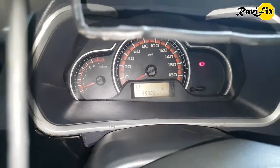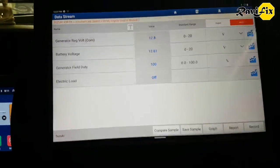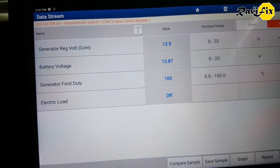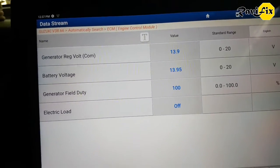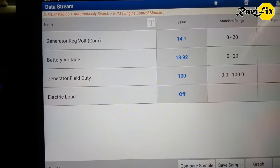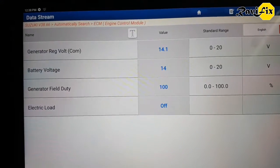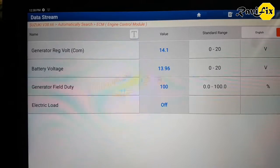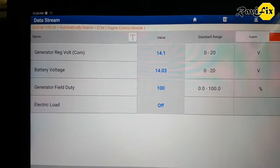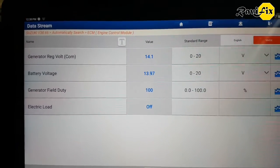Hope you can hear the vibration throughout. I am going to load some data related to the charging system - generator regulator voltage, battery voltage, and generator field duty, among others. Starting the car and looking at the data: battery voltage went up to around 14 volts, indicating the alternator is doing its job. The generator regulator voltage shows 14 volts, meaning the alternator is communicating with the ECM and sending voltage data. But the generator field duty is at 100%, which is not normal at idle. Fully loaded or something else? I have to do more tests to determine what is going on.